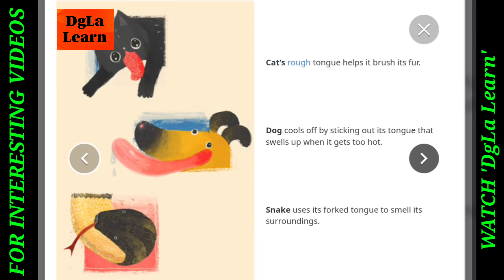Cat's rough tongue helps it brush its fur. Dog cools off by sticking out its tongue, that swells up when it gets too hot. Snake uses its forked tongue to smell its surroundings.